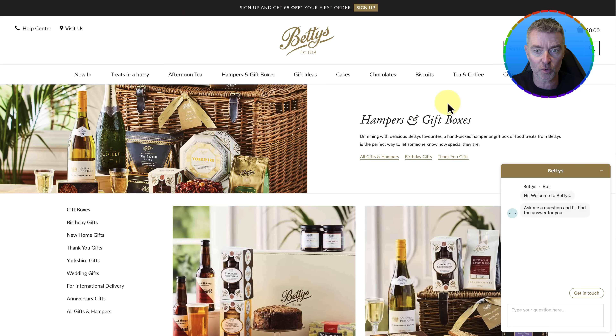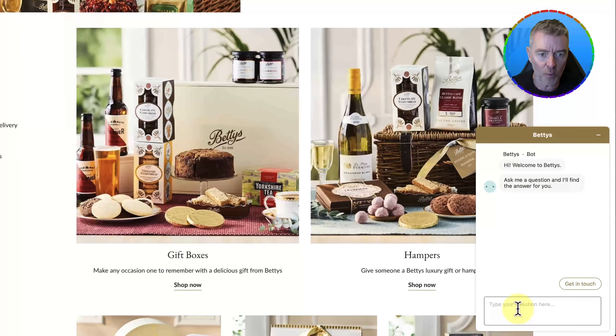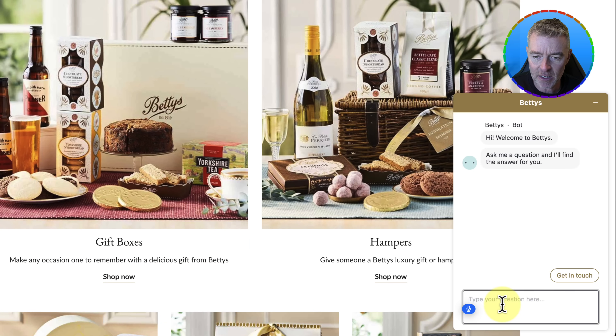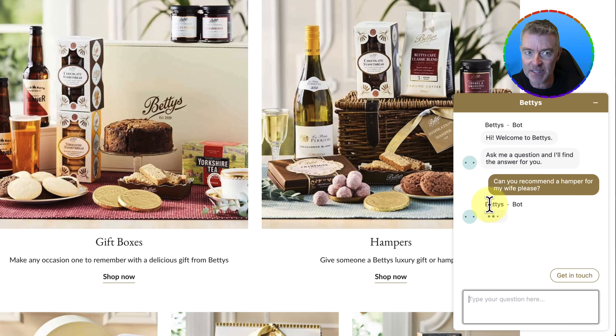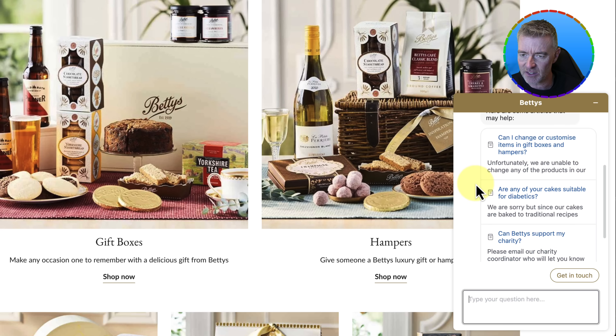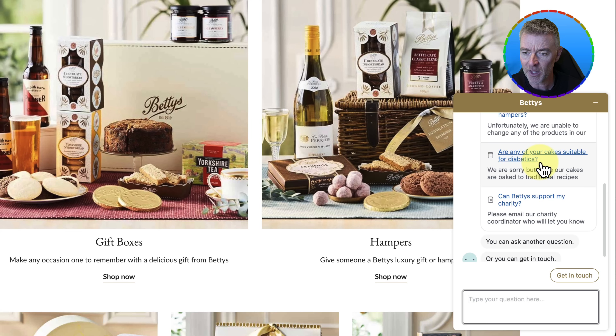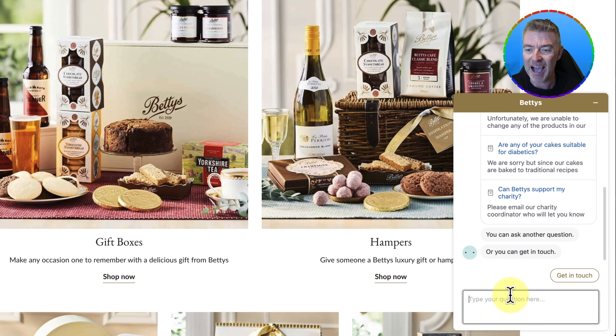Let's take another e-commerce store. They are using some kind of an automated AI chatbot, but let's ask it a simple question and see how well it performs. I'm going to say: can you recommend a hamper for my wife, please? It says Betty's Bot — the website is Betty's, doing all kinds of amazing hampers and birthday gifts — but all it's done is said: here are some articles that may help. It hasn't answered the question at all. So once again, I've got to get in touch with a real human who may or may not respond for quite some time. But there is a way, way better solution.